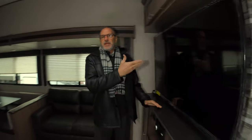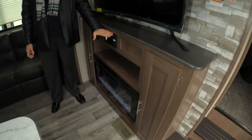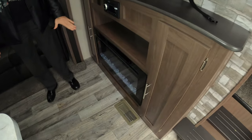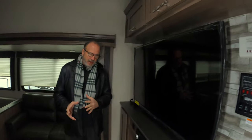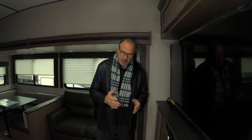We all love TV — this has a big 50-inch flat screen. You have the AM/FM/CD/DVD stereo. And below that, you have a fireplace, so on a chilly morning like this morning, without using your furnace, you can turn this on and it puts out 5,000 BTUs of heat. It'll make it nice and cozy in here.